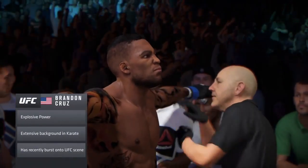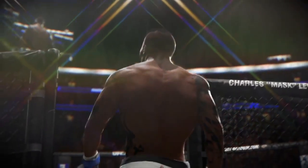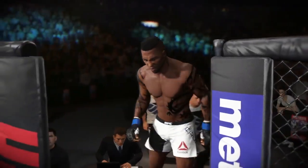This guy can keep a pace inside the octagon that is literally a shocking thing to behold. His opponent is in deep trouble if he comes into this fight out of shape.